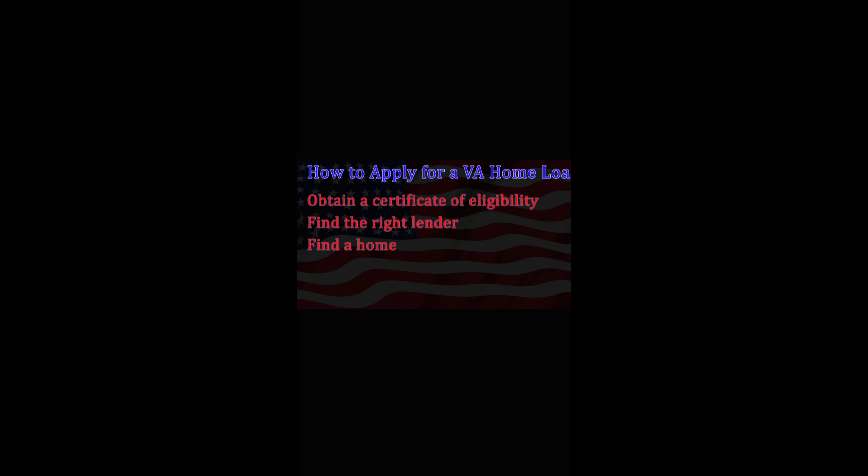If approved, the final steps are to close on the loan. Your financial situation should remain essentially the same as when you applied for the mortgage, except now you'll be applying with a specific property in mind.